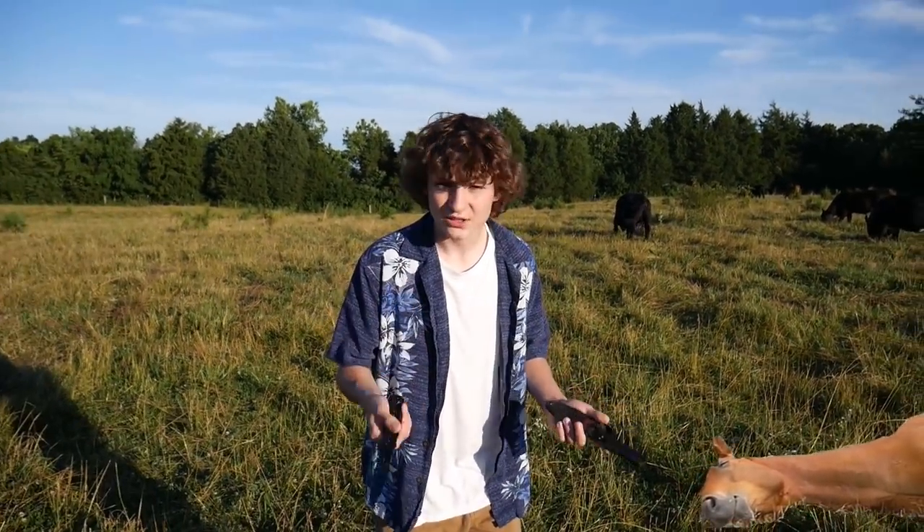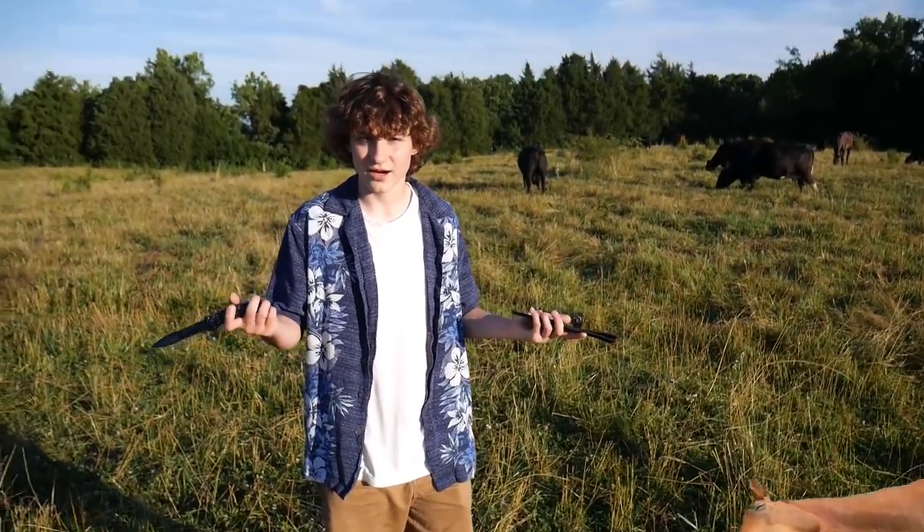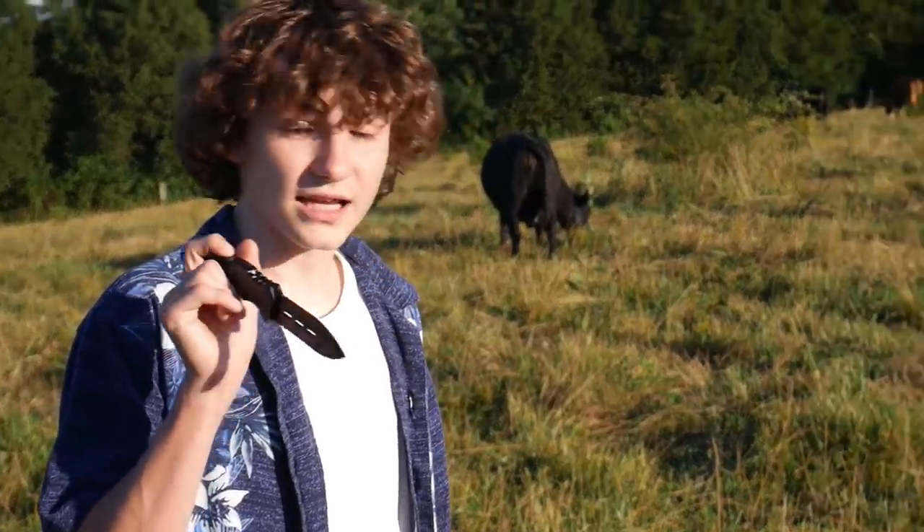I've never really had brisket. I actually have no idea how to cook it either. But this is what this show's all about — new learning experiences, right?